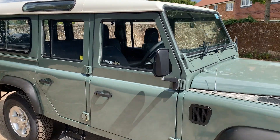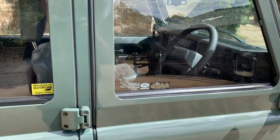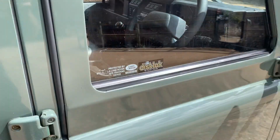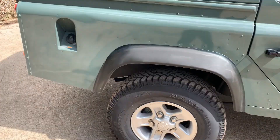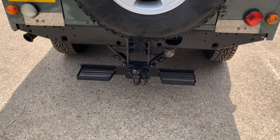It's in nine-seater spec, centre cubby box, better stereo than standard. It also has an adjustable tow pack with integrated rear step.